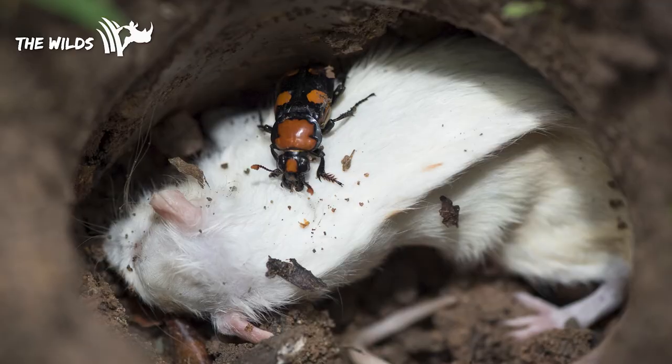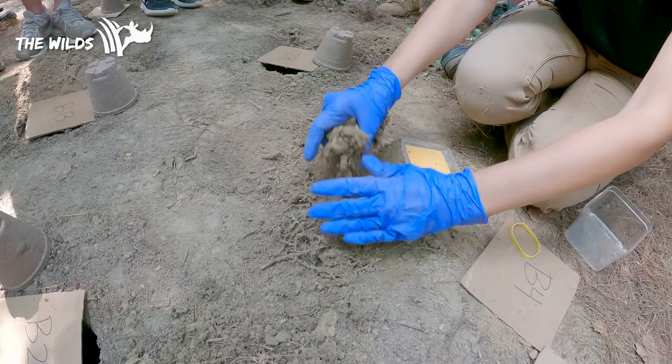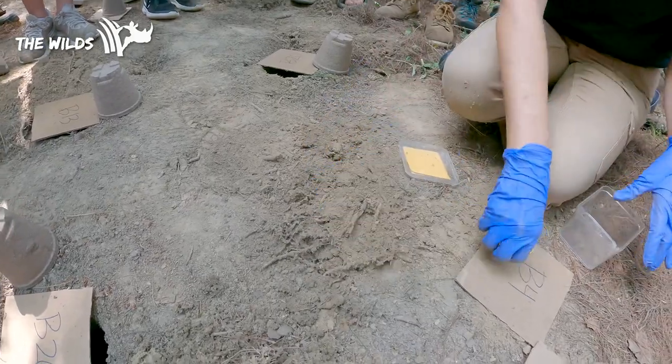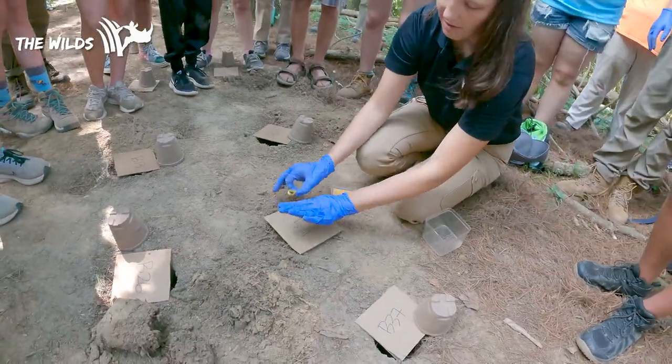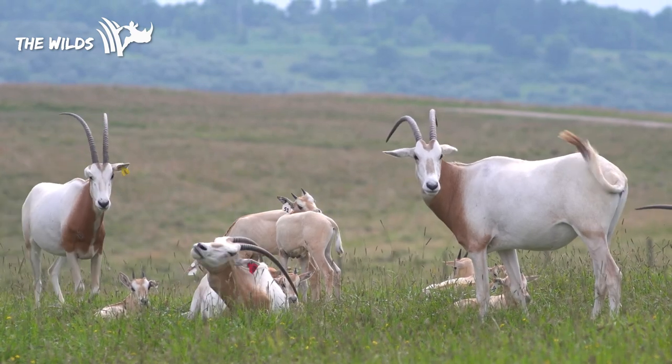The American burying beetle is super important to the environment because they help to decompose all of the carrion out in the forest and bring those nutrients back into the soil. It's especially important here with our degraded soils to bring this population back to help improve the soils — not only for these organisms but for all of the other plants and animals that are here on the property.